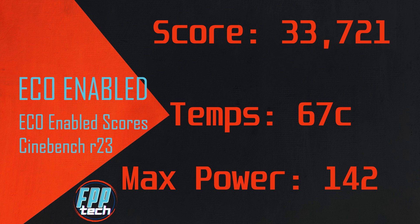For most people, this is probably all you need. You aren't going to notice that drop in performance, but you will absolutely notice the drop in temps and power consumption.